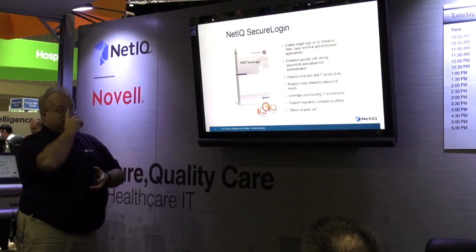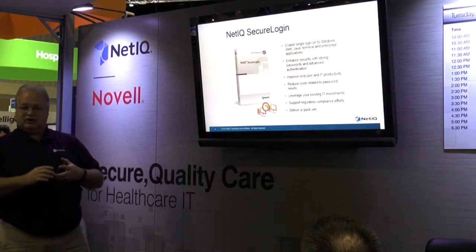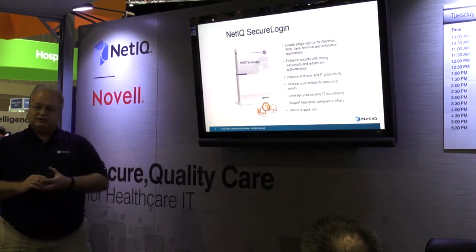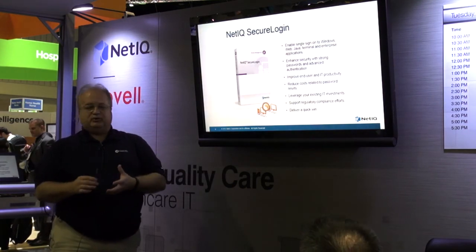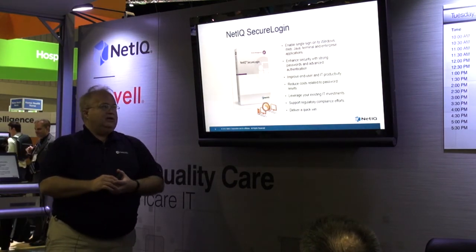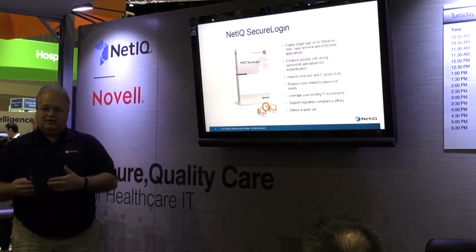Secure Login is kind of unique in that it leverages your already existing environment. It runs inside your AD environment — you don't have to have extra servers or extra components of any type. And it helps you deliver that quick win for your personnel.